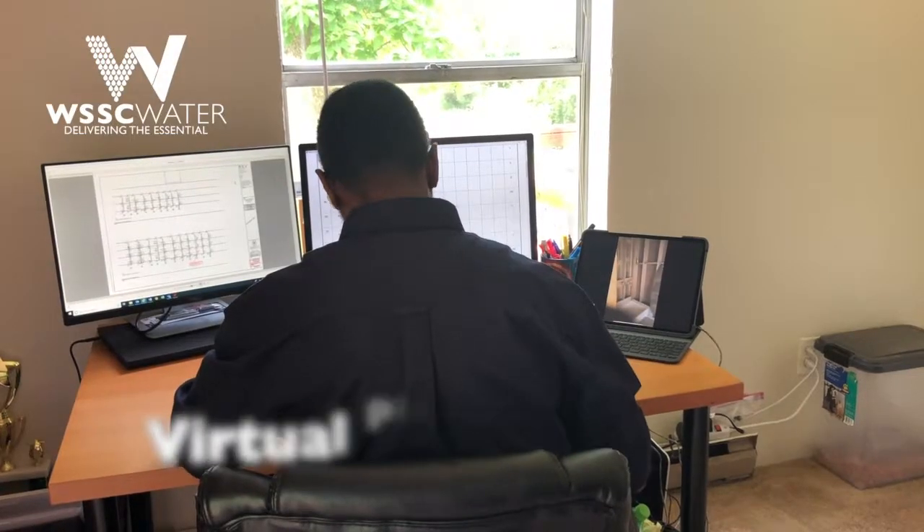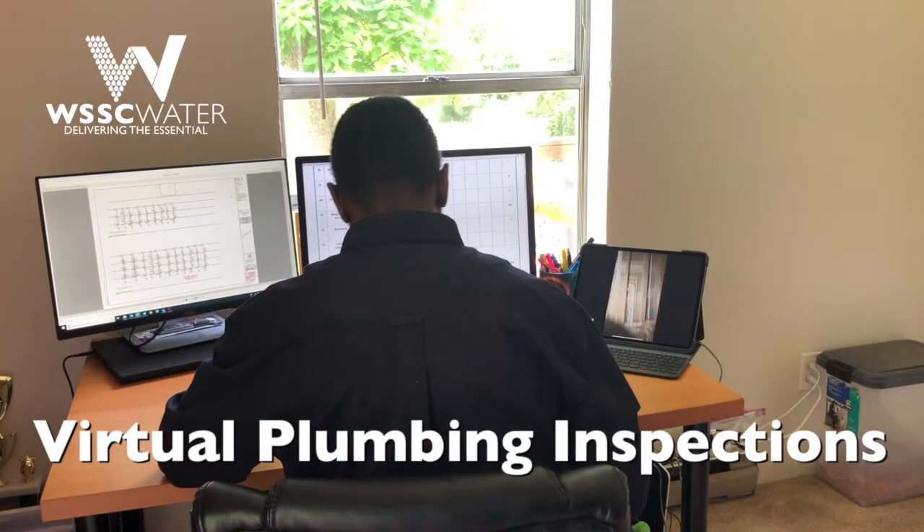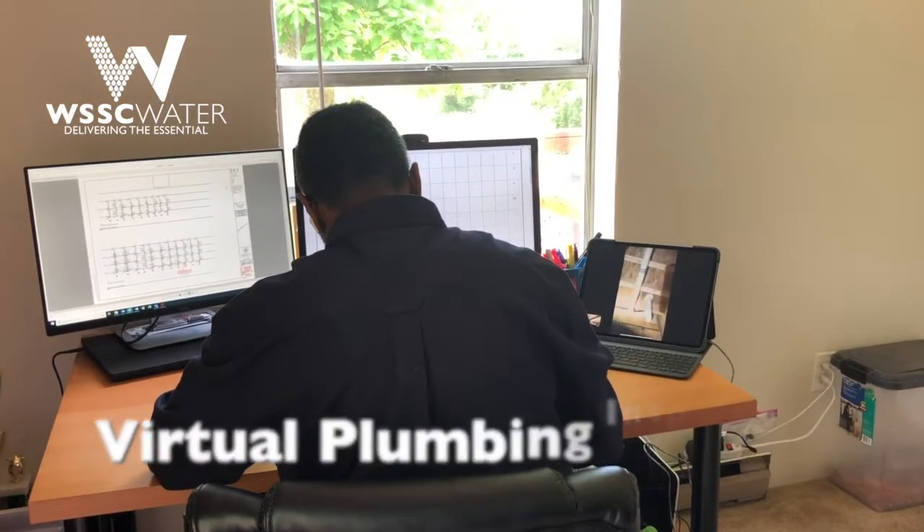We've met all the business needs. Every single inspection that has been called in to date has been done. No customer has been told no. This is how the plumbing inspections are being performed.